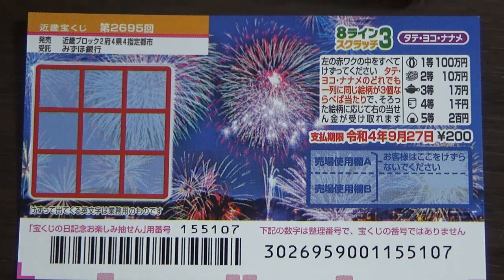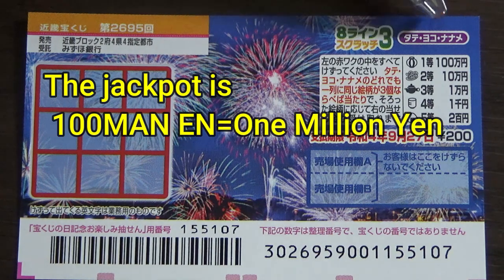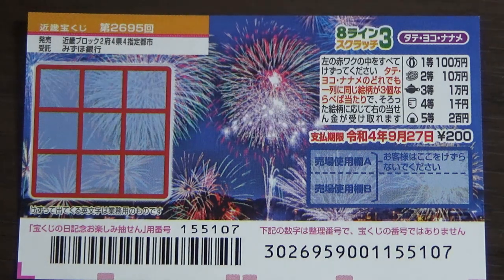This is a Kinky Takarakuji ticket for drawing 2695. A ticket costs 200 yen, the jackpot is hyakuman en — one million yen. It just came out today; the sales period is between July 28th and August 28th.